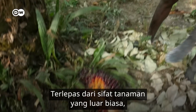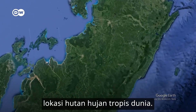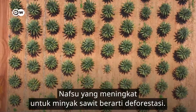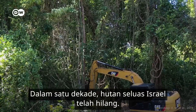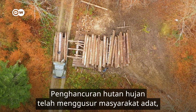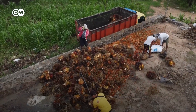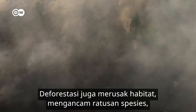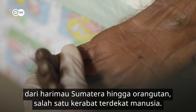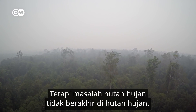Despite the plant's incredible properties, there's a catch — it only grows in the tropics, the location of the world's tropical rainforests. Our growing appetite for palm oil has meant deforestation. In a single decade, forests totalling the size of Israel have been lost. Destroying rainforests has displaced indigenous peoples, and labour abuses have been documented on palm oil plantations. Deforestation destroys habitats too, threatening hundreds of species, from Sumatran tigers to the orangutan, one of humans' closest relatives.